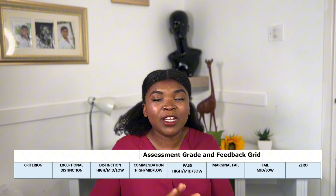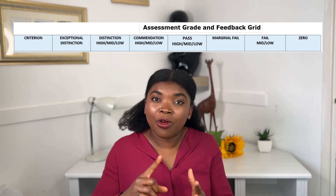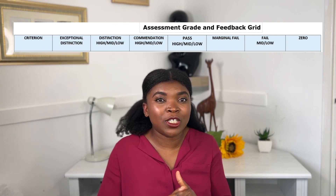In addition, read the assessment grade and feedback criteria. It clearly states what is expected of you to get a fail, a pass, commendation, distinction, and exceptional distinction. What I would do is read all the requirements from fail to exceptional distinction and then compare my work to know which category I fall into. If you do this critically, it will give you insight on what more you can do to improve your grades before you press the submit button.